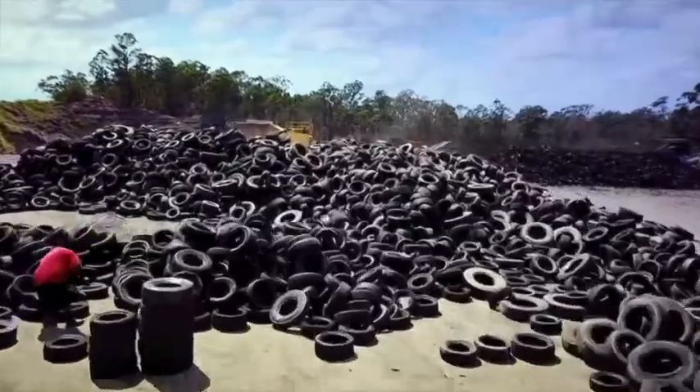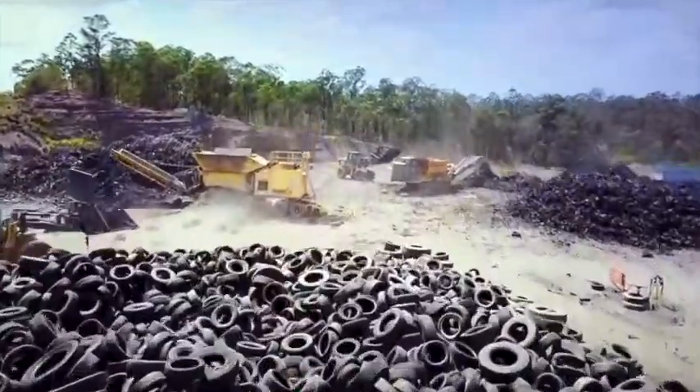Each year there are 56 million tyres generated in Australia. 40 million of them are recycled, repurposed or reused, but unfortunately the rest are either stockpiled, illegally dumped or buried.